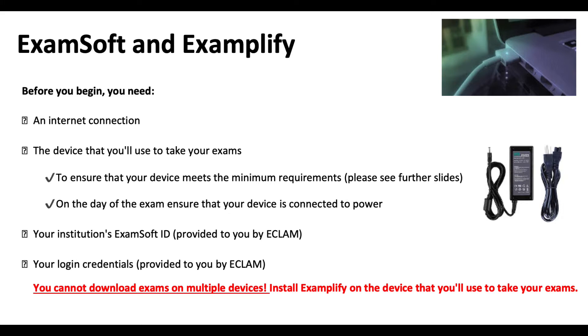You'll also need some information from ECLAM — it will be the ExamSoft ID, which is actually EBVS. Login credentials will be emailed to you by ECLAM. It's very important to know that the exam can be downloaded only once, so do not consider using multiple devices. You will need to use the same device for downloading and for taking the exam.